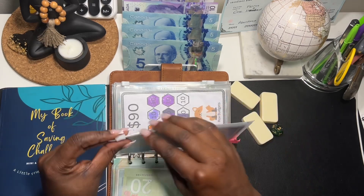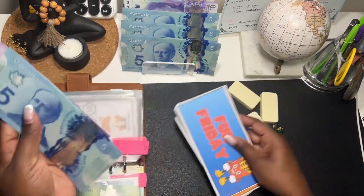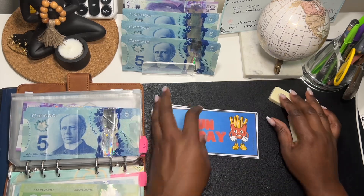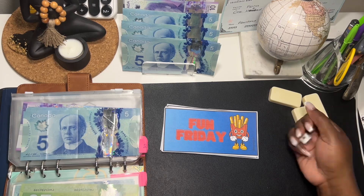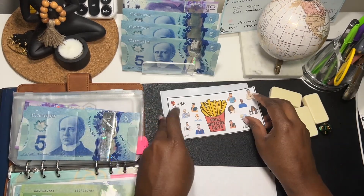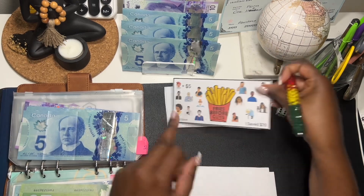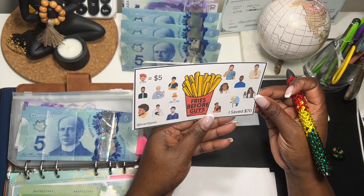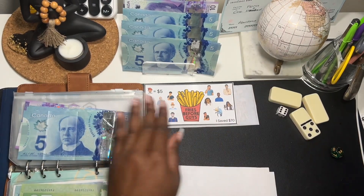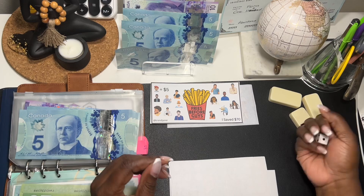Number two — that is Brandy Jenny's Fun Friday Pack. I always put the money aside and we use — there are six saving challenges — I use the die to decide which challenge I'm stuffing. Number six: this is 'Fries Before Guys' — this is so cute! And what are we saving? Five dollars. Which guy should we cross off? Let's cross off Grandpa. Let's put in our five.